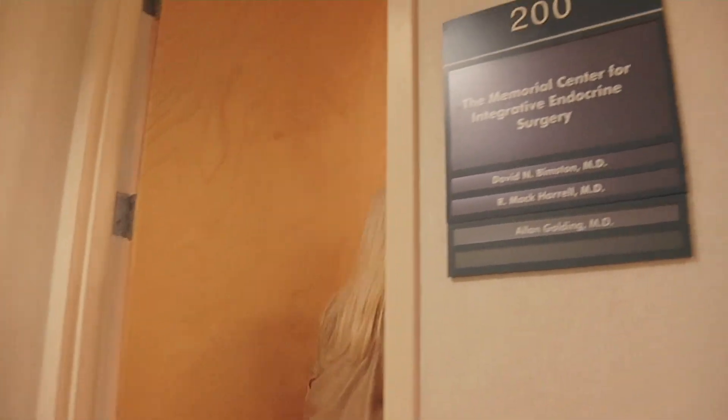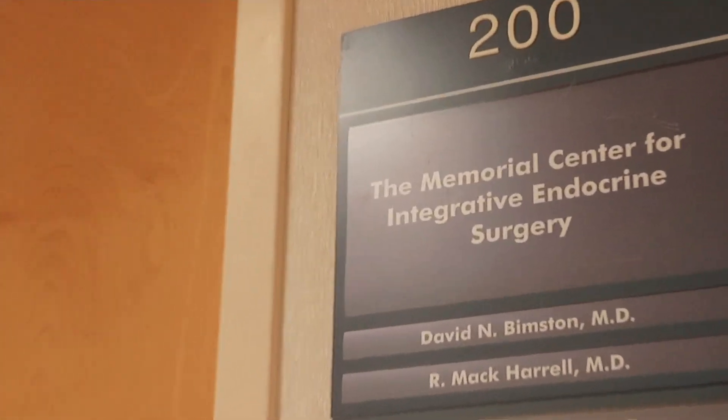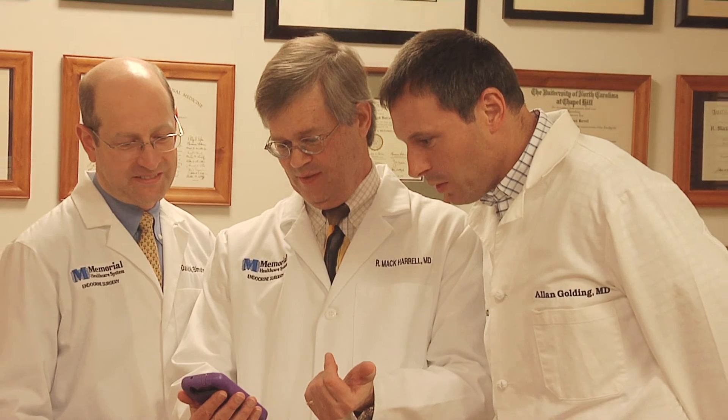Our standard patient experience is a little bit different than the standard patient experience for most endocrine surgery offices in that we have an integrated office where the patient is not only evaluated by a surgeon but they're also evaluated by an endocrinologist with expertise in imaging of the thyroid and parathyroid glands. An integrative care model is bringing all the technologies and all the people who have expertise in the area into the same space and interacting with the patient to achieve the best outcomes.